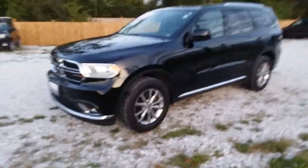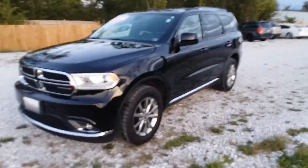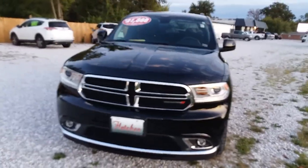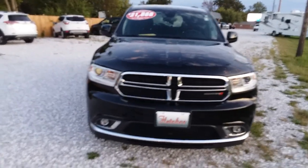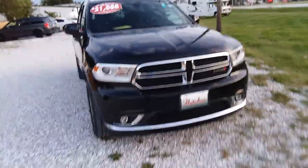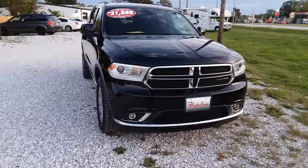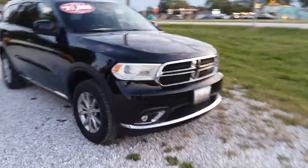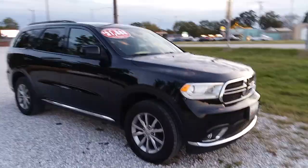Good evening folks, today on Country Morning's Paint Buffer. I'm here at All American Motorsports in Joplin, Missouri. Today I have a 2017 Dodge Durango SXT with 80,000 miles — six-cylinder, four-wheel drive, black, PXJ color code.